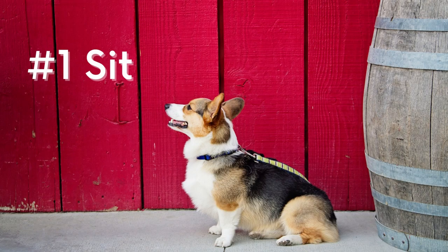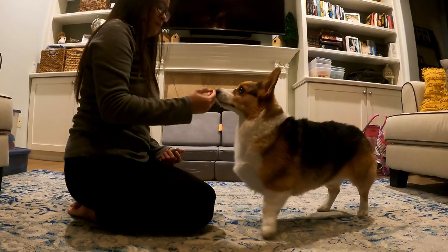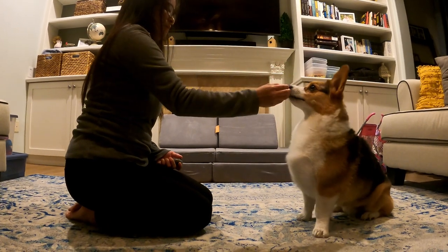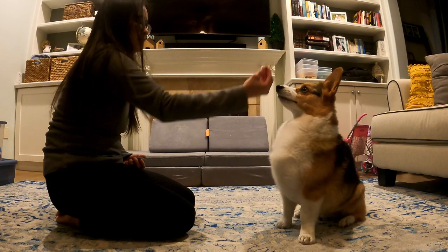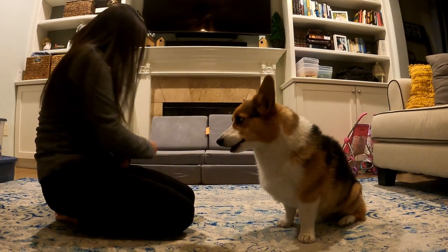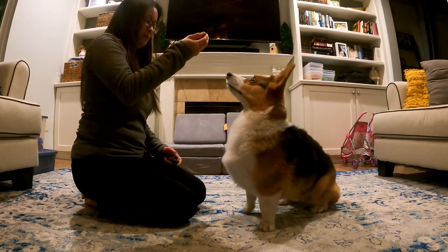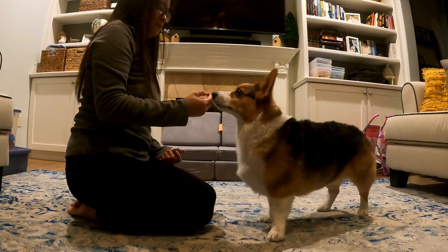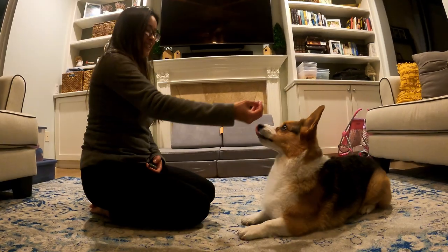The sit command. Let's start with the most basic command, sit. This command is an essential building block for other commands and behaviors you'll teach your puppy. To train your puppy to sit, we're going to first introduce luring. Start by holding a treat close to their nose and slowly move it upwards. As their head follows the treat, their butt will naturally lower to the ground. As soon as their butt touches the ground, mark and give them the treat.